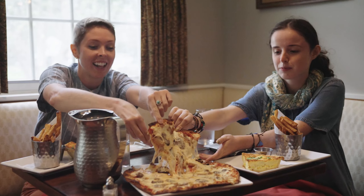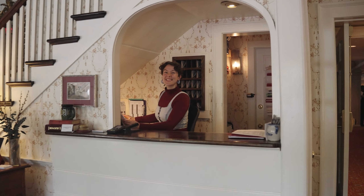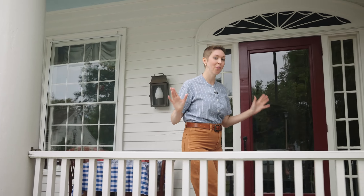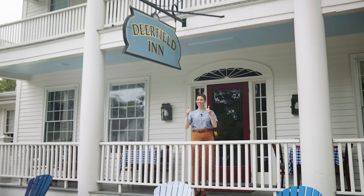Have lunch at Champney's restaurant at the Deerfield Inn. You can make a weekend of it and stay at the inn, which is part of our museum complex, and just walk around the beautiful village. Travel back in time to colonial New England and learn about the history and culture of the Connecticut River Valley right here at Historic Deerfield, one of the best in the Northeast.